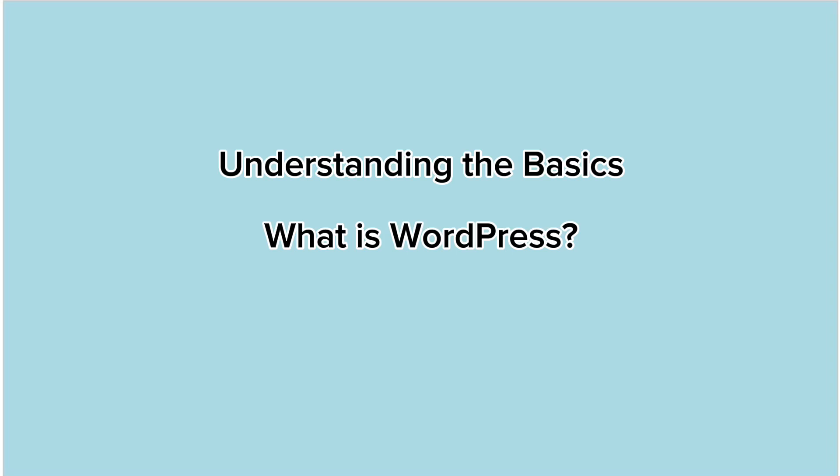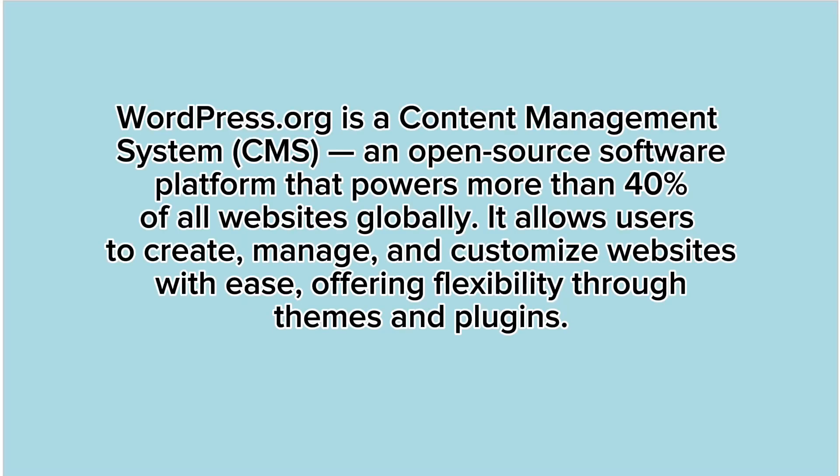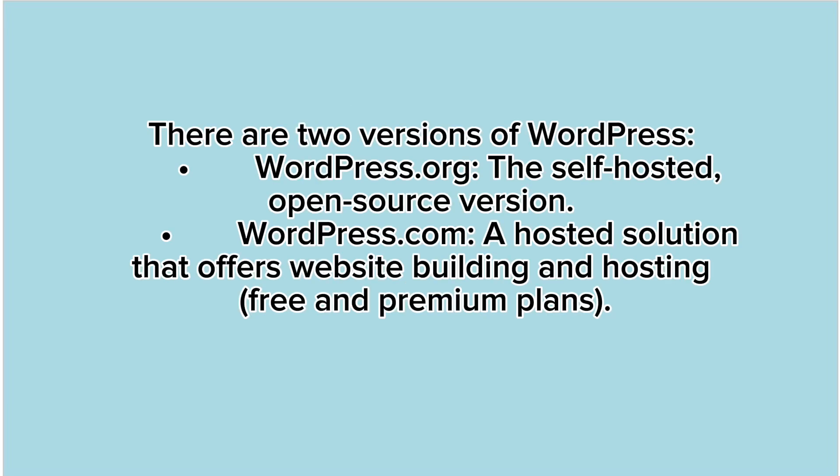Understanding the basics: What is WordPress? WordPress.org is a content management system (CMS) and open source software platform that powers more than 40% of all websites globally. It allows users to create, manage, and customize websites with ease, offering flexibility through themes and plugins. There are two versions of WordPress: WordPress.org, the self-hosted open source version, and WordPress.com, a hosted solution that offers website building and hosting with free and premium plans.